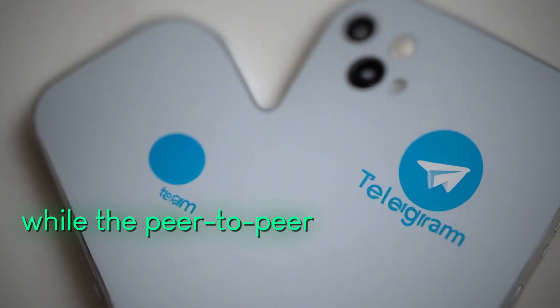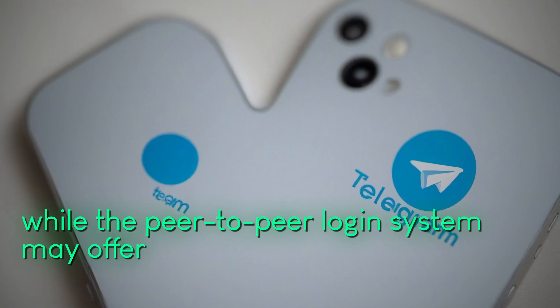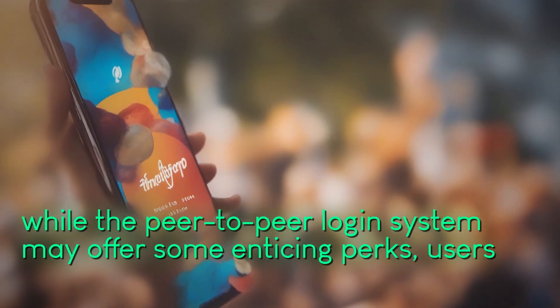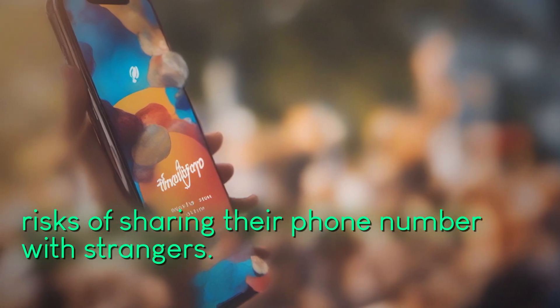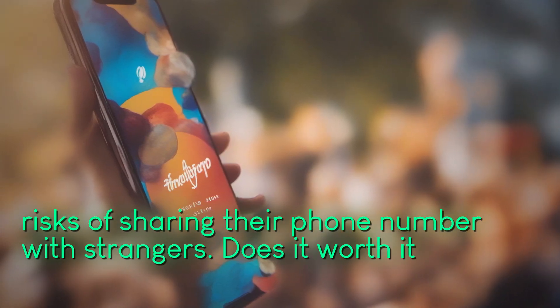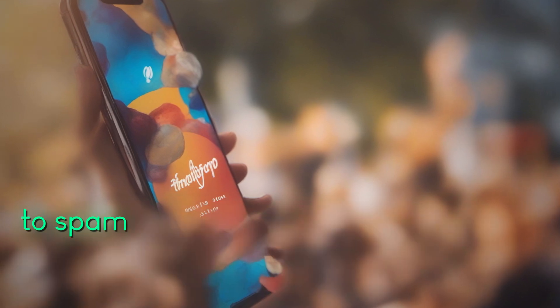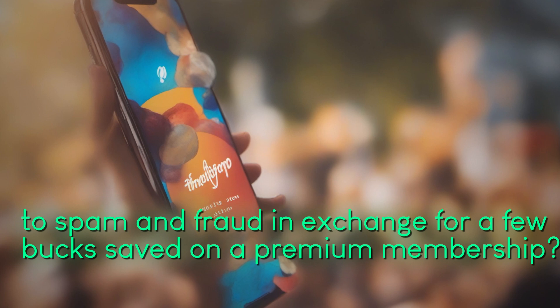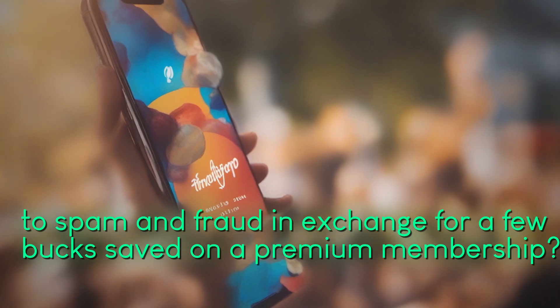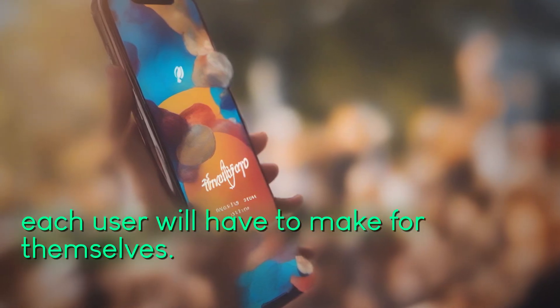In conclusion, while the peer-to-peer login system may offer some enticing perks, users must carefully weigh the risks of sharing their phone number with strangers. Is it worth it to potentially expose yourself to spam and fraud in exchange for a few bucks saved on a premium membership? That's a decision that each user will have to make for themselves.